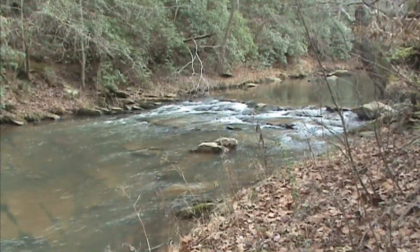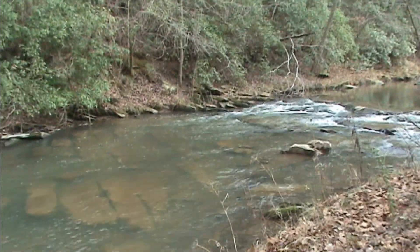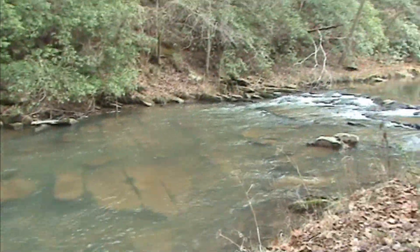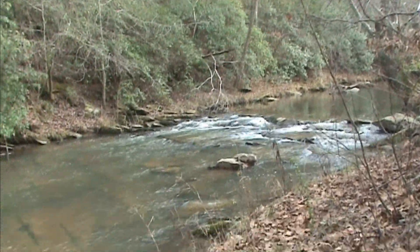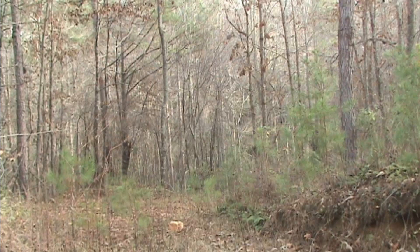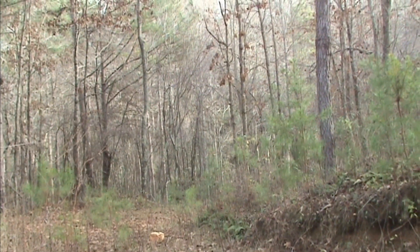This is Scarecorn Creek that runs through much of the property that was logged. You can see it's muddy now. Those big rocks are from the mill that was here. This is from back of the creek looking down.